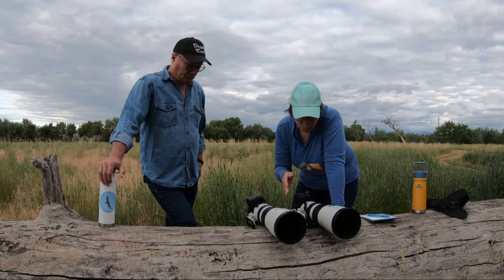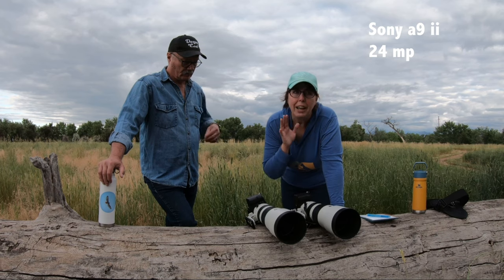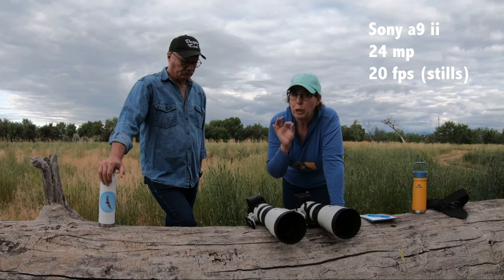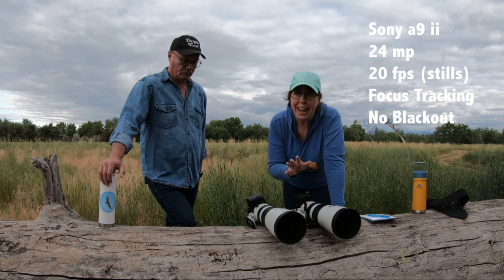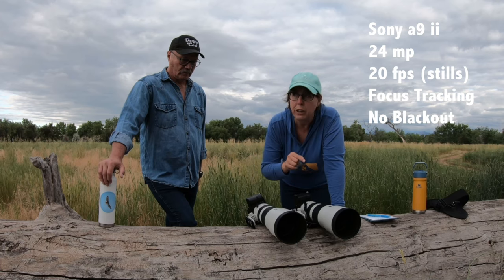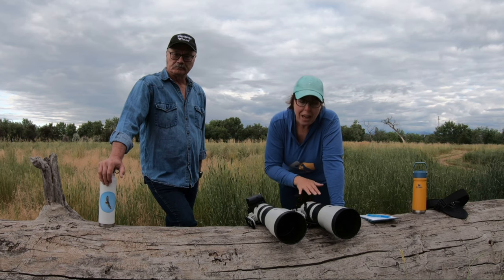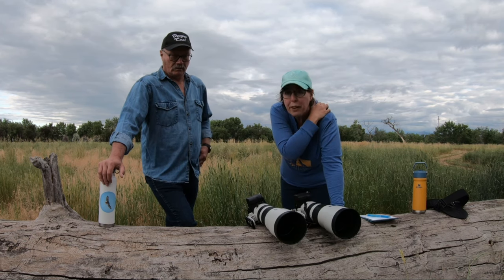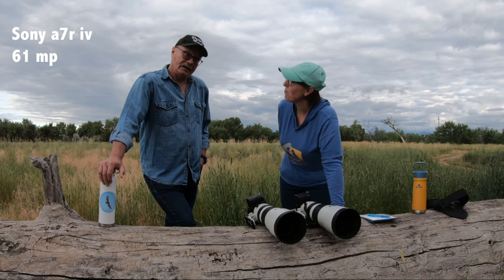The A9 II, even though it's only 24 megapixels, the high shooting frame rate — you can get up to 20 frames per second shooting stills — and the focus tracking is incredible. And no blackout. What we mean by blackout is between photos you don't get that little black screen in the EVF. You can just kind of keep shooting almost like video. That was the main reason we got it — the high frame rate and the autofocus tracking is just really, really spot on.